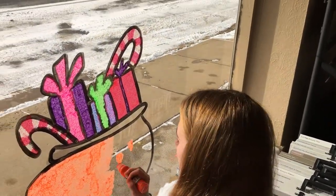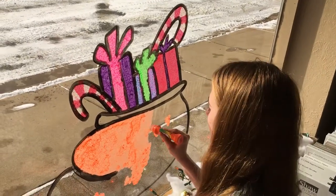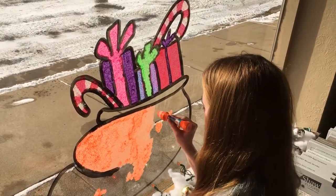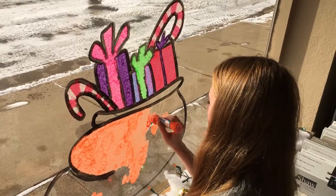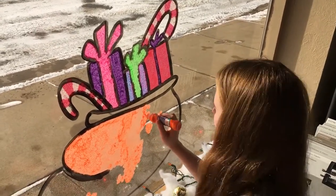Hannah is painting Santa's sack, with toys hanging out, a candy cane, and everything. She also found her design online. The reporter lets her keep going with her work.